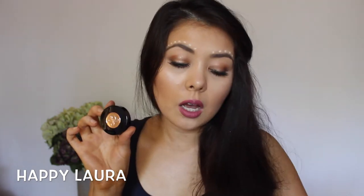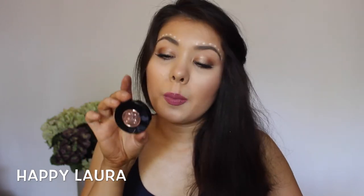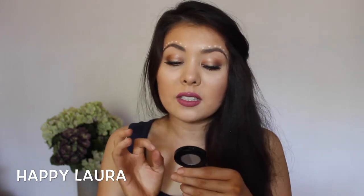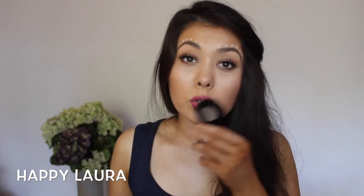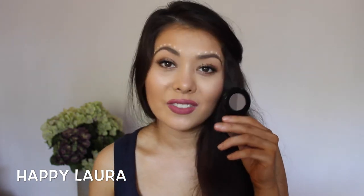Also from Beauty Bay I picked up an Anastasia product. I love my Anastasia Dip Brow Pomades, so I decided to pick up one of their brow powders as well. I picked mine up in the shade dark brown. I'm glad it's not too red — it's definitely more of a green-based powder which I appreciate. I haven't used it yet but if I love it I'll definitely tell you guys.